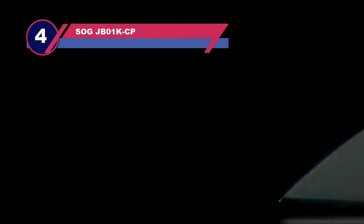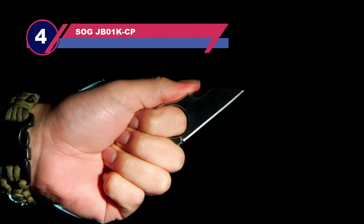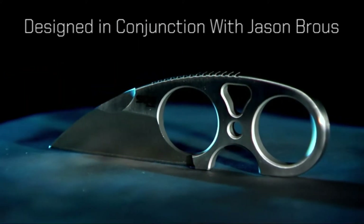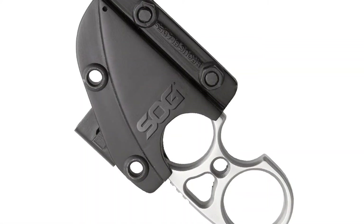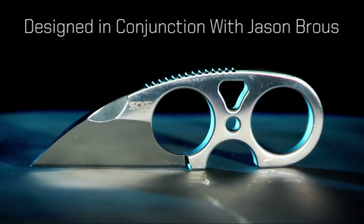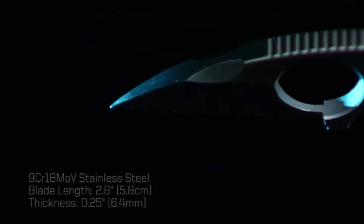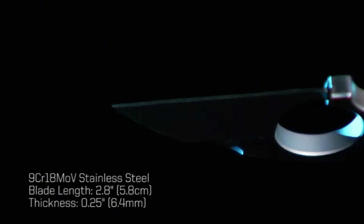Number 4: SOG JB01KCP Neck Knife for Backpacking. There are neck knives that become statement pieces, and there are those you'd rather conceal. The SOG Snarl is perfect for the latter scenario — when you want something quick, utilitarian and easy to hide for any number of reasons. The Snarl is a small, one-piece fixed blade that offers multiple hand position options and the kind of sharp performance that doesn't let up even after heavy use.